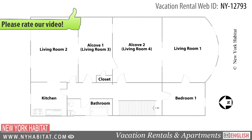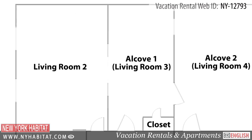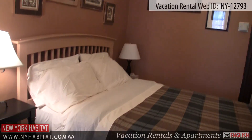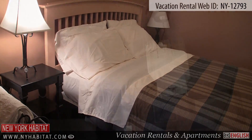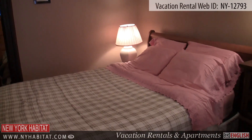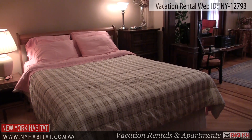Next is Living Room 3. This alcove area is equipped with a queen size bed. Just next to Living Room 3 is Living Room 4. This is another alcove area which is also equipped with a queen size bed.